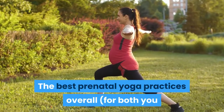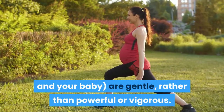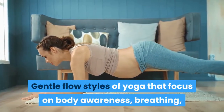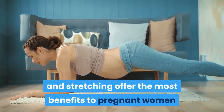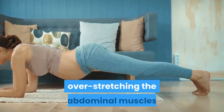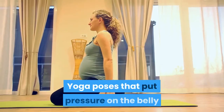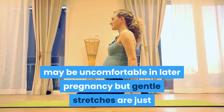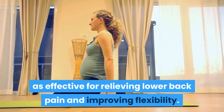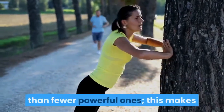The best prenatal yoga practices overall, for both you and your baby, are gentle rather than powerful or vigorous. Gentle flow styles of yoga that focus on body awareness, breathing, and stretching offer the most benefits to pregnant women because they ensure a gradual build-up of flexibility without overstretching the abdominal muscles. Yoga poses that put pressure on the belly may be uncomfortable in later pregnancy, but gentle stretches are just as effective for relieving lower back pain and improving flexibility. When in doubt, it's always better to do more gentle stretches than fewer powerful ones.